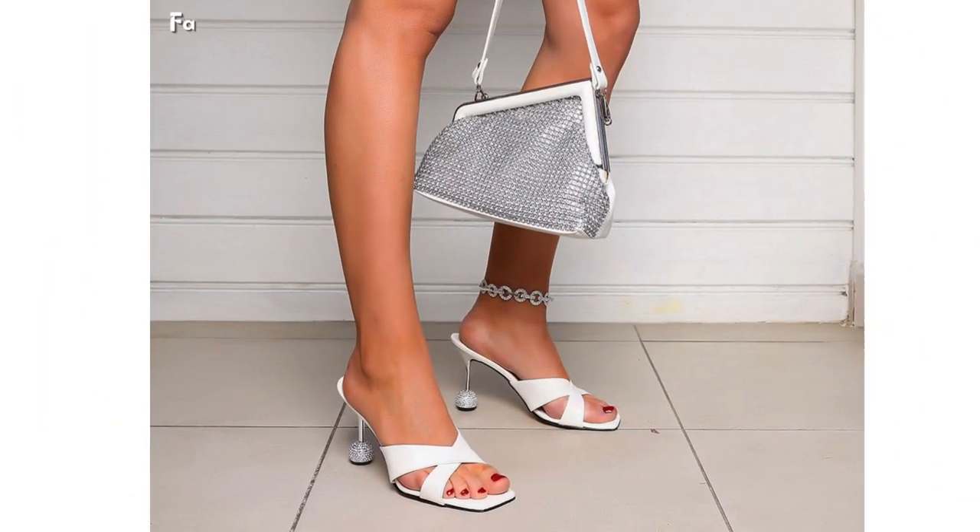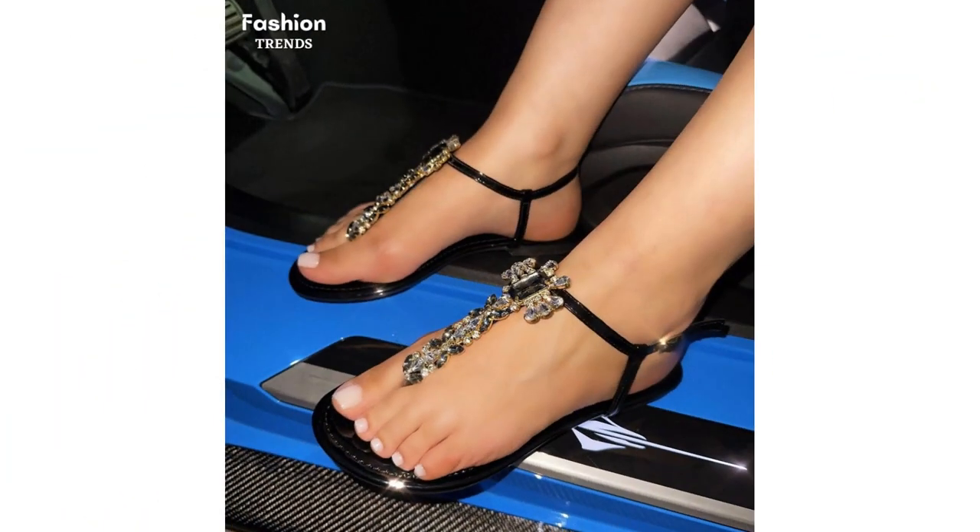For those special events that require a touch of extravagance, our rhinestone heel sandals are the ultimate statement piece. Embellished with dazzling rhinestones, these heels will make you shine like a star.